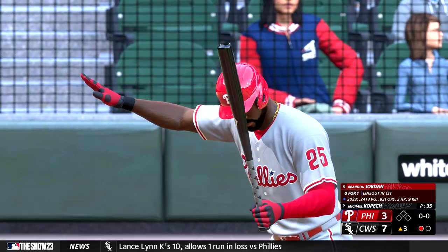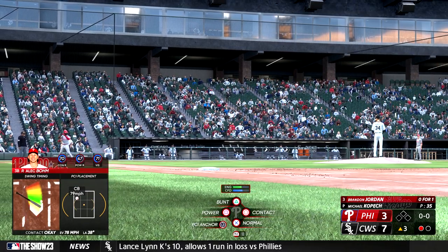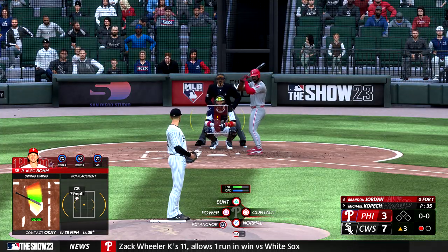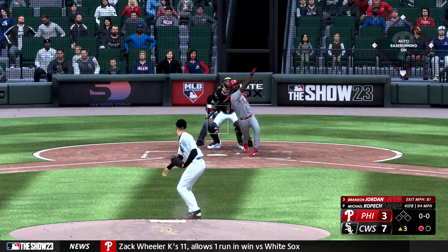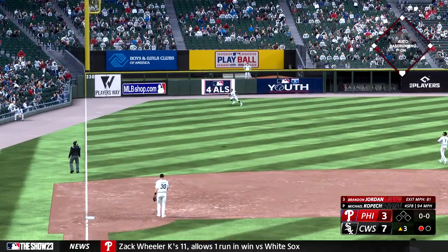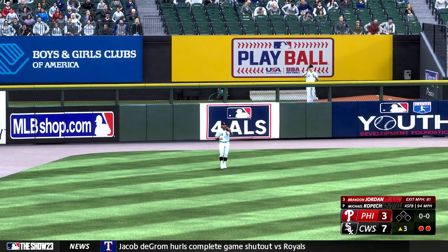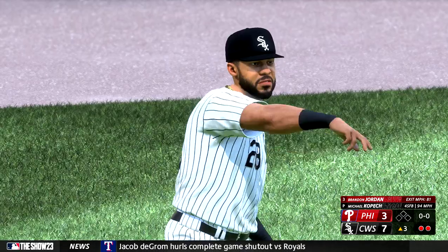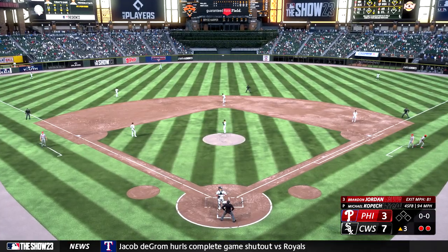Who was the first White Sox player to hit for the cycle here at Guaranteed Rate Field? Jose Valentin? No. Tim Anderson? Chris, it was you! Really? Mm-hmm. I knew that. I know you did. Garcia pulls it down and there's two away. Good pitch — he just kind of had him out in front on that pitch away and wasn't able to stay closed.